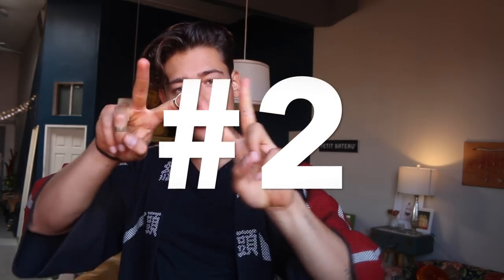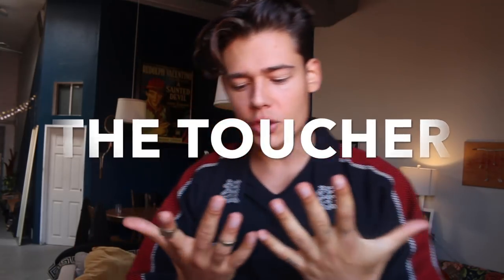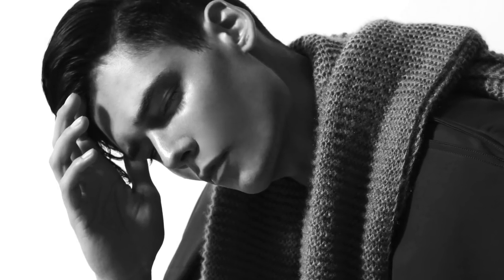Pose number two is called the Toucher. Once you don't have stuff to arrange anymore, you move on to touching yourself — not necessarily in a sexual way. You can just touch your face lightly and look at the camera, touch your hair, be a little bit more seductive. You can go from being super seductive to something more serious where you just touch yourself here and look like a bad boy. This one's also great to practice in the mirror.